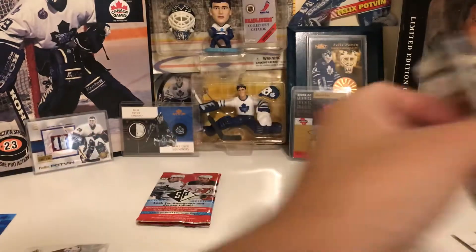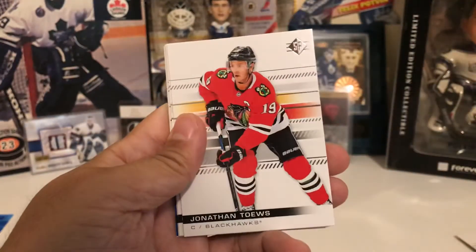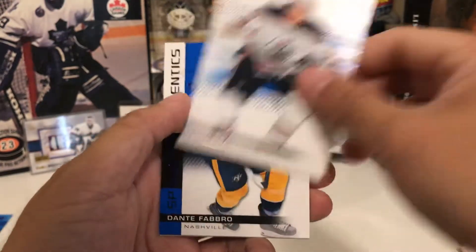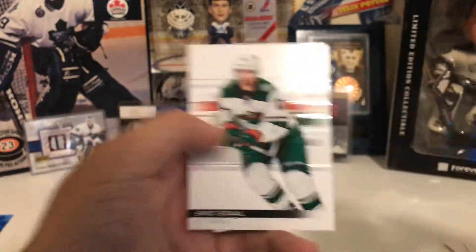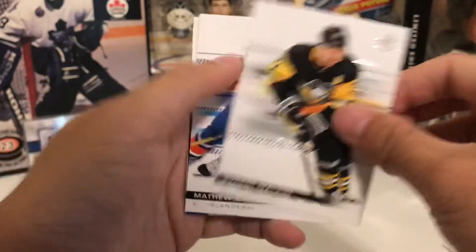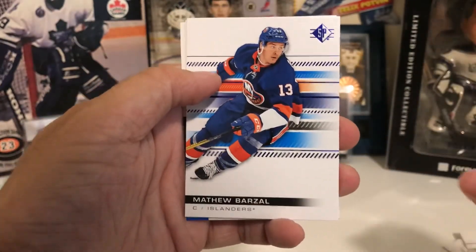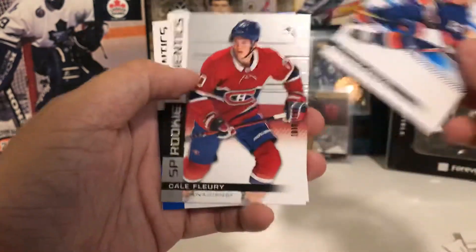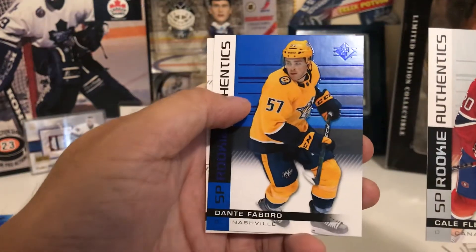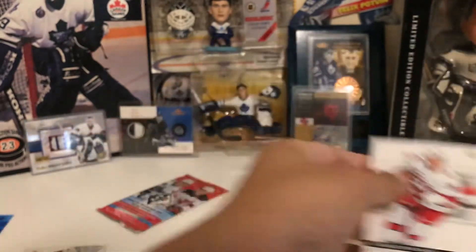Jonathan Toews, Jake Getzlaff, Leon Draisaitl, Dante Fabro, and Eric Staal. Last two packs: Danny Malkin, Matt Barzal Blue Parallel, Kale Fleury Numbered Card, Dante Fabro again, and Sebastian Aho.